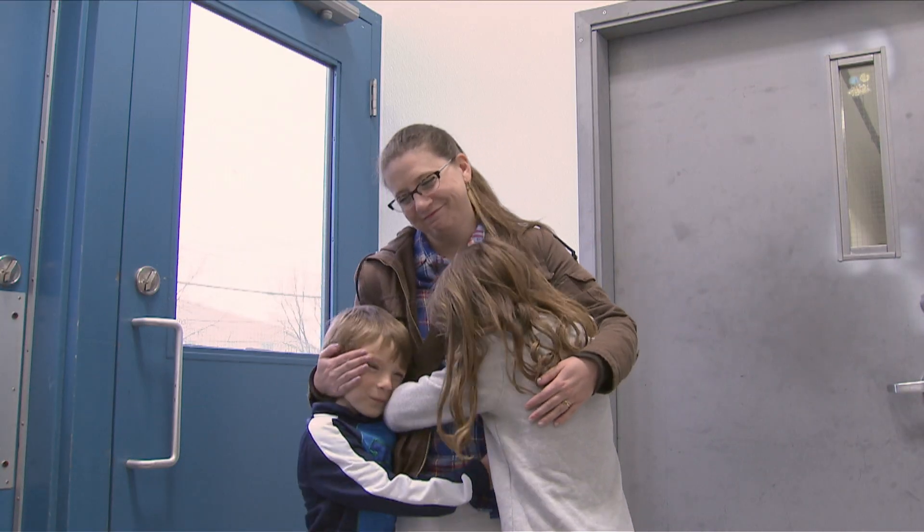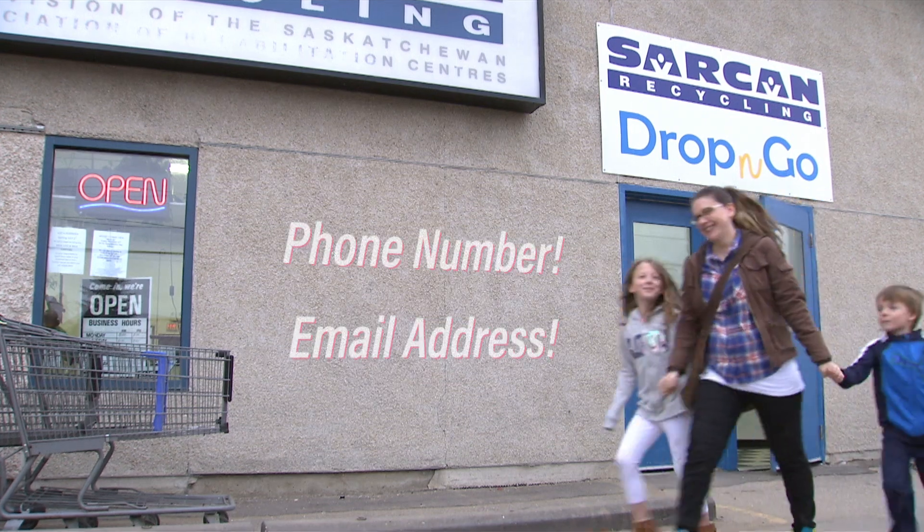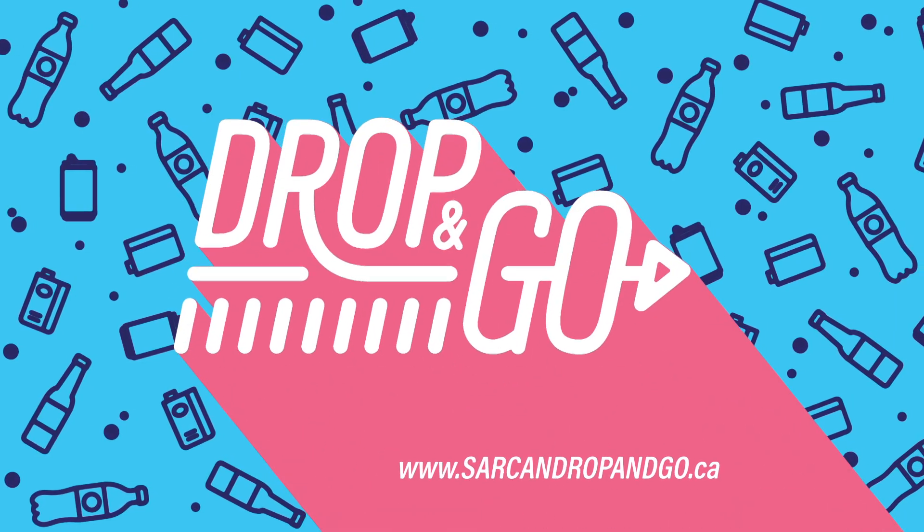Sarkhan's friendly staff will count your containers and you'll get your deposit refunds by PayPal or check. All you need is your phone number and an email address. Skip the line and try Drop and Go today!